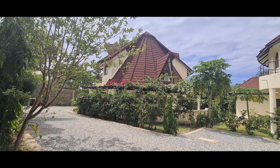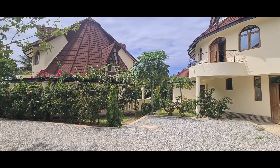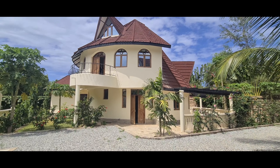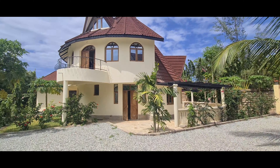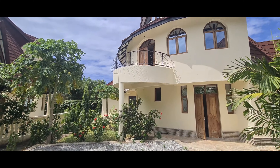It's a three-bedroom plus DSQ with a garden. This is the house we're going to showcase. It's sitting on an eighth of an acre — a very unique house. There is entrance A and entrance B. Let's get in and see what we have here.